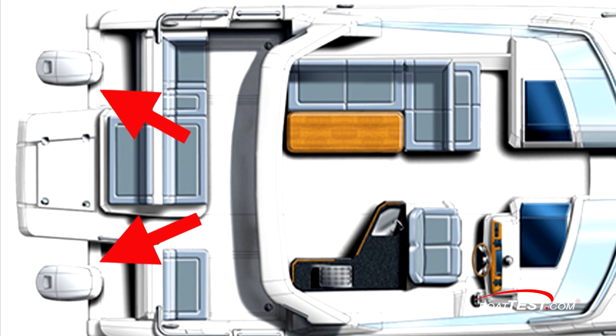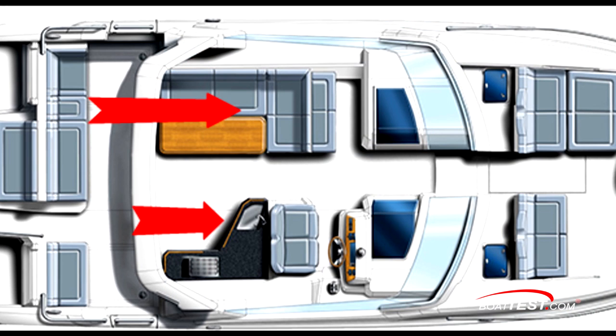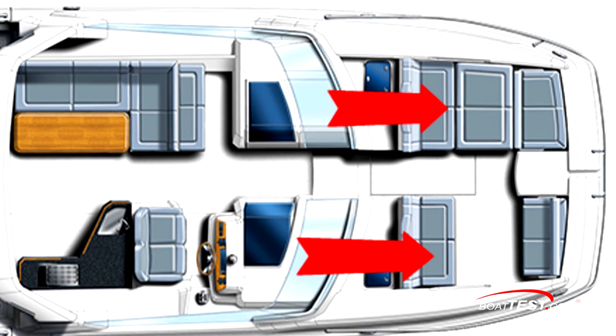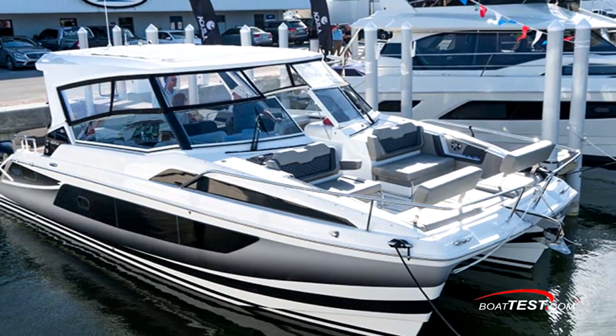At the stern, we have the outboard engines, a large swim platform between them, and a bench seat. Under the hardtop is the galley to starboard and the dinette to port. Forward is the double-helm companion seating and the twin companion ways to the staterooms below. On the foredeck is the largest seating area of all.